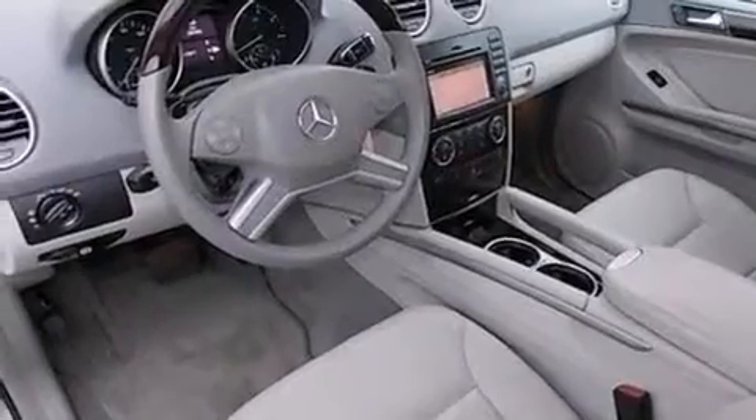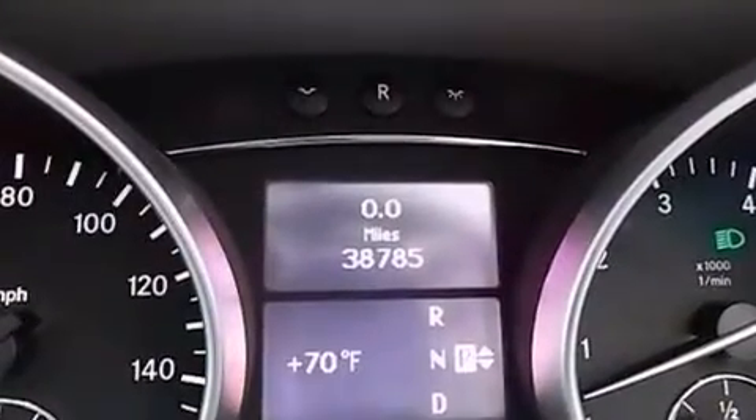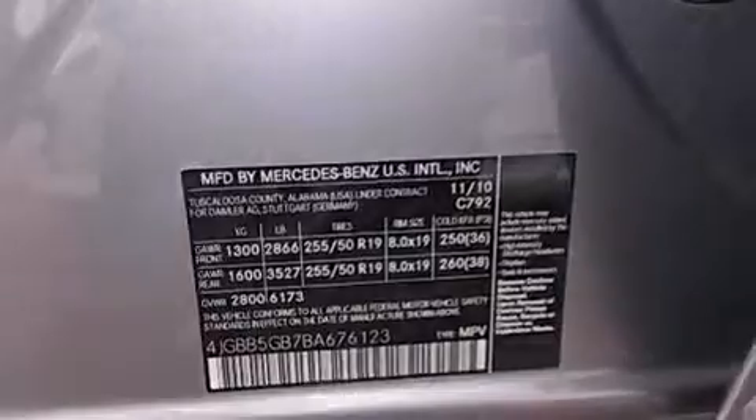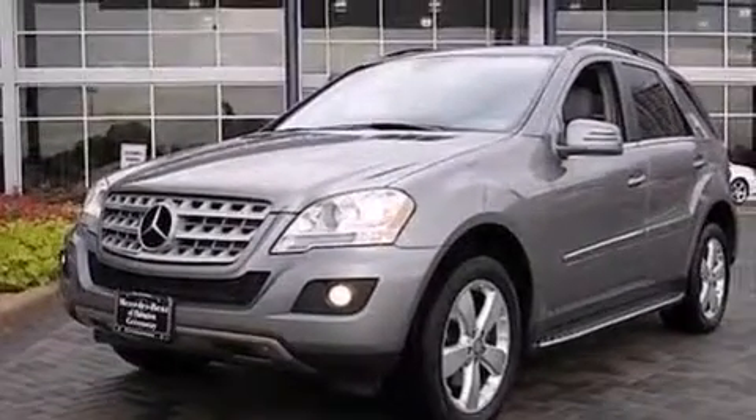The following features are also included: memory settings for the driver's seat positions, so you can recall your favorite position with the push of one button, a pass-through rear seat, cruise control, a leather-wrapped steering wheel, and an illuminated driver's side vanity mirror.